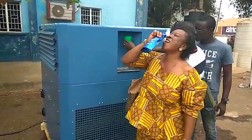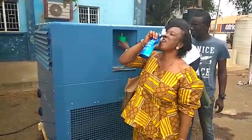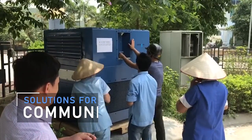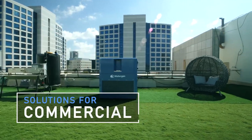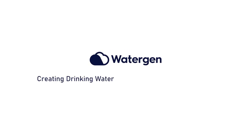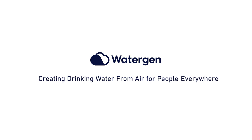With easy installation and no infrastructure required, Gen M provides the best on-site renewable water source for communities, residential and commercial applications, as well as emergency and natural disaster areas. WaterGen — creating drinking water from air for people everywhere.